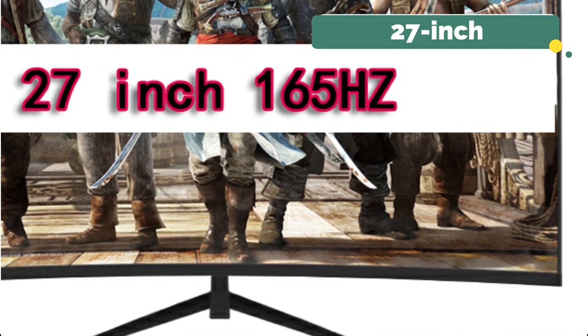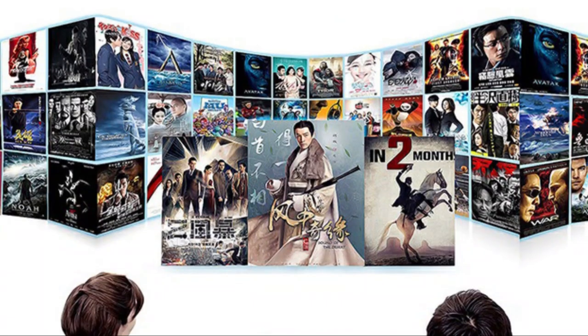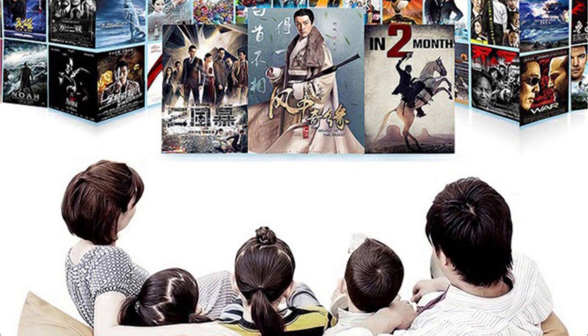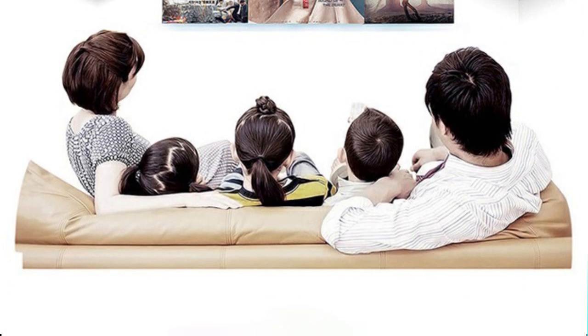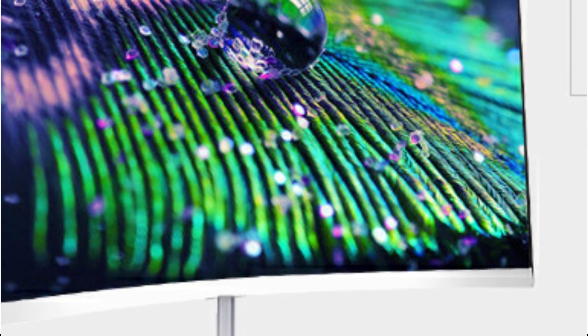The generous 27-inch screen size offers enough room for a large display. Speed is important in video games, and this monitor's impressive 165Hz refresh rate makes for slick and fluid action. When selecting a gaming monitor, customization and adaptability are important considerations. You can mount the Jifoma 27-inch curved monitor however you like because it comes with a standard bracket type. You can adjust the angle and height, whether you mount it on the wall or put it on your desk, to provide maximum comfort throughout prolonged gaming sessions.